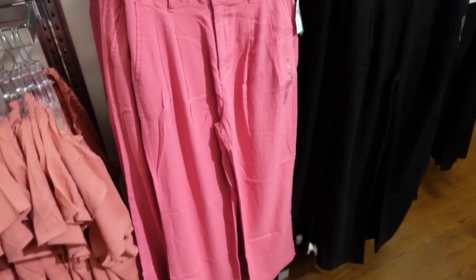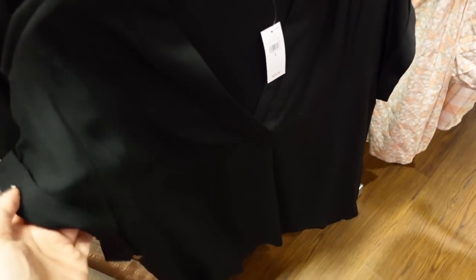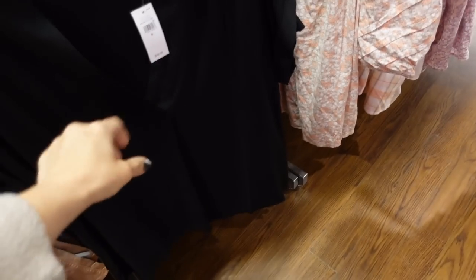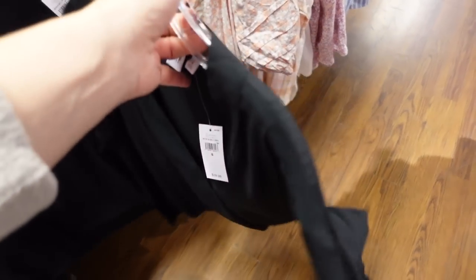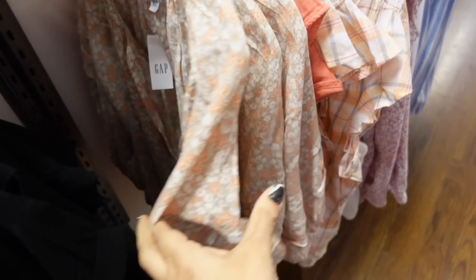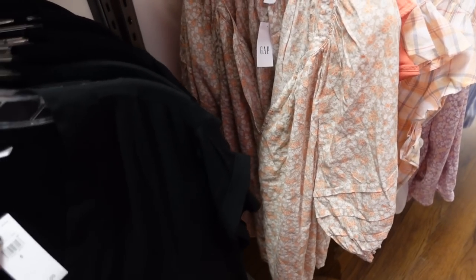I'm seeing a dolman style sleeve top. It's a nice kind of silky, round-type fabric with that drop sleeve, rolled-up V-neckline, and a flowy fit through the body. Also comes in this floral print. They're going to be 50% off — $39.99.